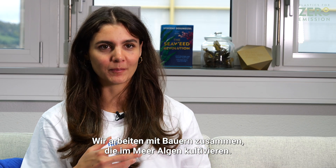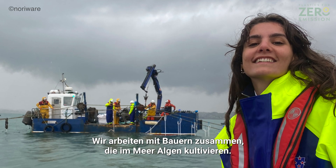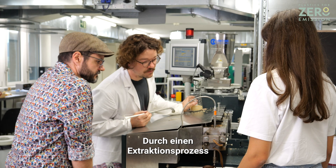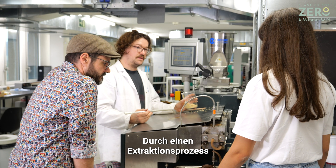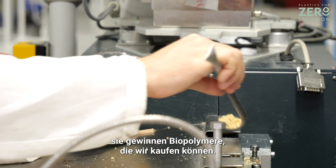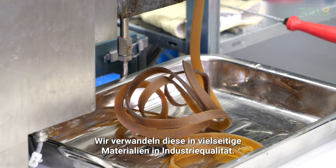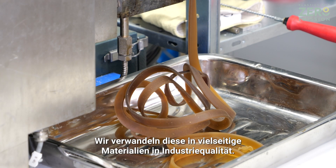We work together with farmers who cultivate seaweed in the ocean. They harvest it, dry it, and mill it, and then through an extraction process they gain biopolymers which we can purchase. We then transform them into versatile industry-grade materials.